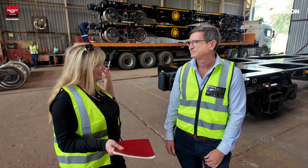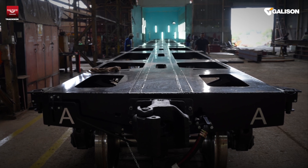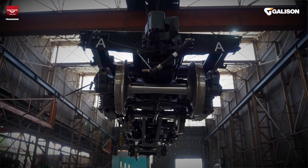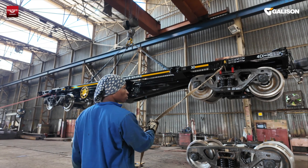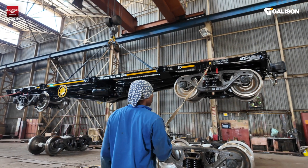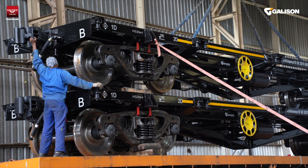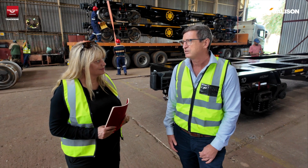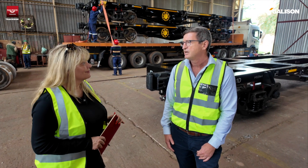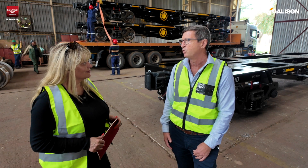This is where we bring our wagon frames, fit the bogeys, fit the brakes, test all of the brakes, and then do our final quality checks. From here is where we dispatch the wagons. As you can see, we're loading wagons at the moment. These container wagons — we manage to load two wagons on a truck and they'll be starting a journey all the way to Angola, which should take about a week. At the moment we are producing just about one wagon every working day and we send out a batch every week, either four or six wagons.